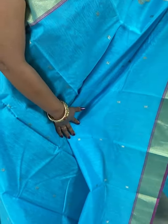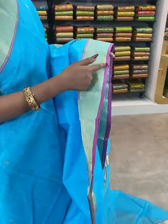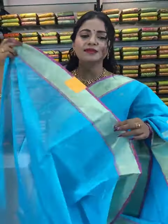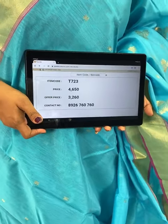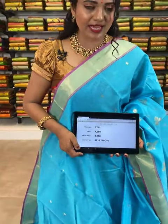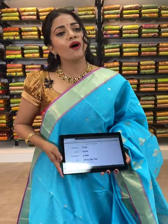This saree also has a different combination — sky blue with light pink color border combination. All over body, floral bootis. Coming to the border, golden zari border, edges highlighted with pink color. Pallu with beautiful florals all over — very different florals. In the edge, golden zari stripes. Plain blouse with border. Saree code T723 — actual price ₹4650, offer price ₹3260 only. To purchase, take screenshot and share on 8926760760. All saree codes will be provided in the description — just click on your favorite saree code, it will direct our website where every step is self-explanatory.